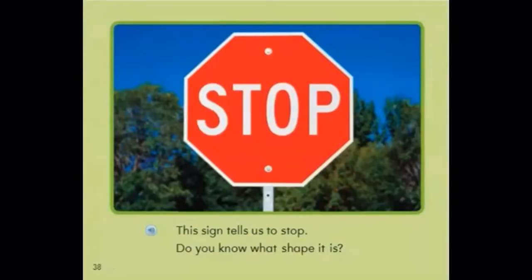This sign tells us to stop. Do you know what shape it is? It is an octagon. It has eight sides. And it says stop.